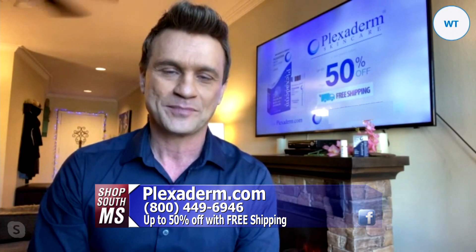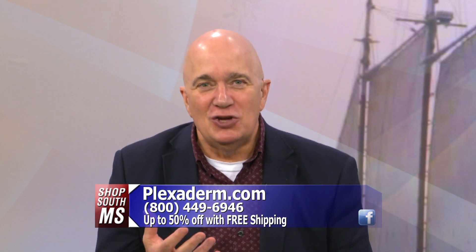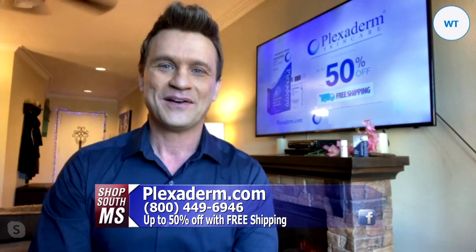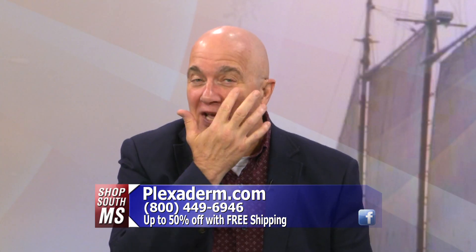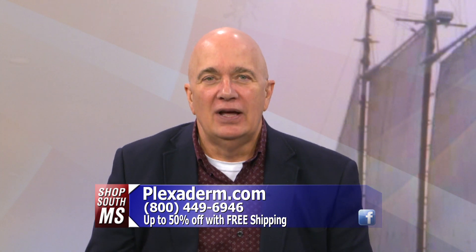More and more men are using this product because they want to keep that youthful look as well. There's absolutely no reason why you can't get a little bit, put it under the eyes, and get the puffiness under there. The older we get, that puffiness gets underneath, and you want to get rid of that the best way you can without having to have painful surgery.